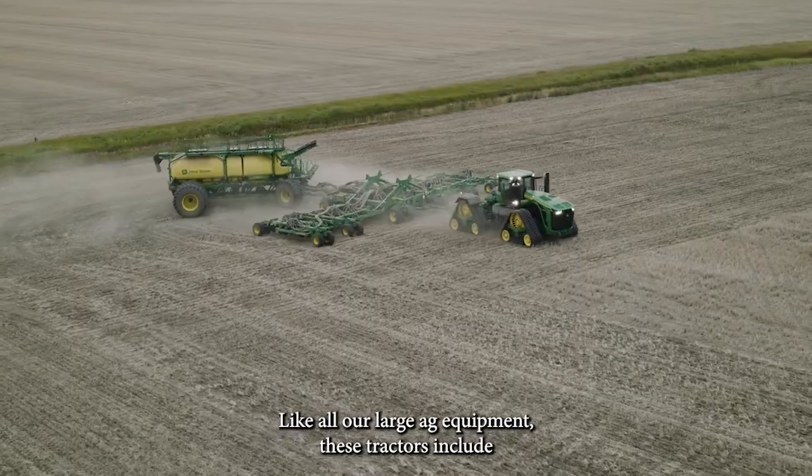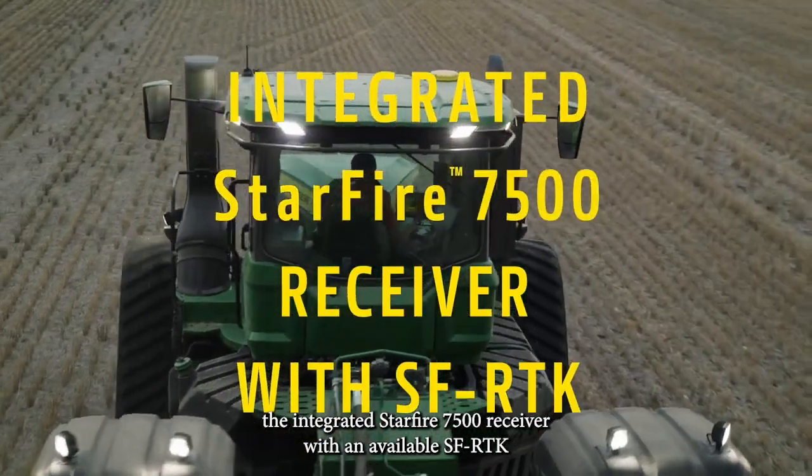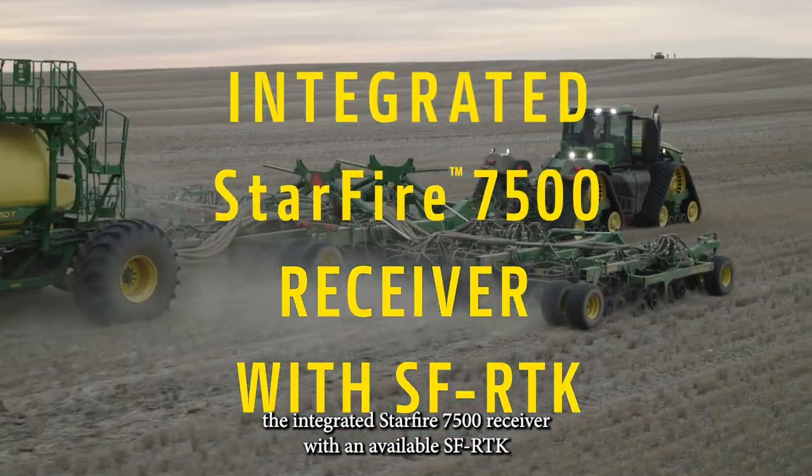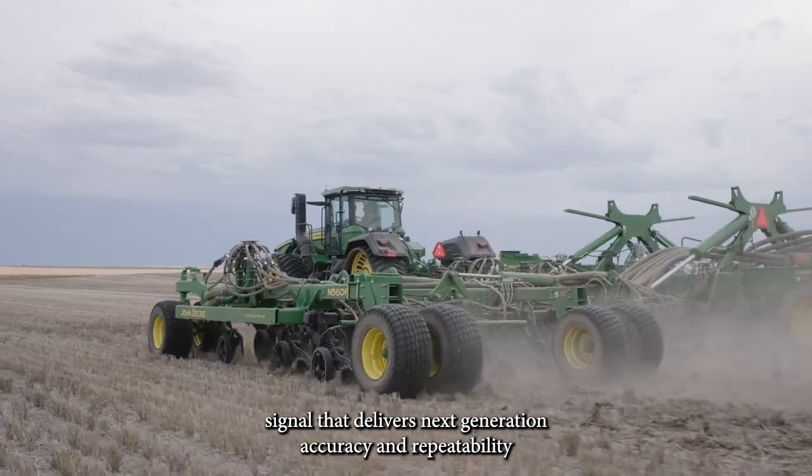Like all our large AG equipment, these tractors include the integrated Starfire 7500 receiver with an available SFRTK signal that delivers next-generation accuracy and repeatability.